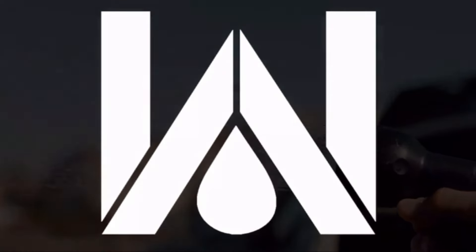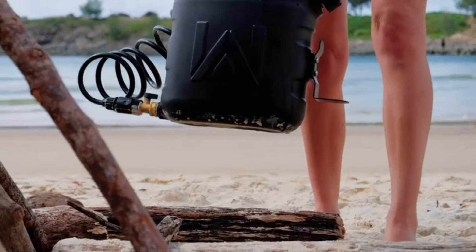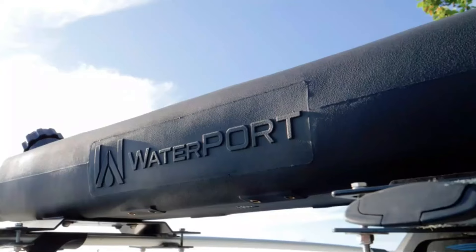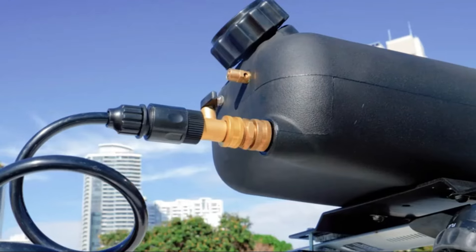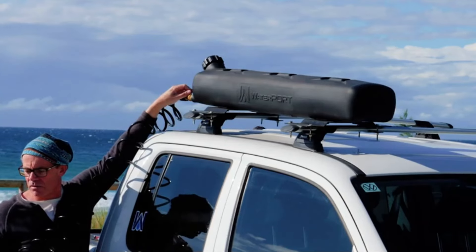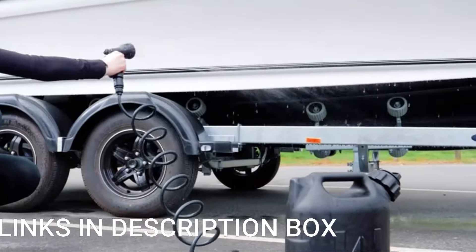Additionally, its durable construction ensures reliability in rugged outdoor environments, allowing users to depend on it even in challenging conditions. Whether it's for personal hygiene, cleaning equipment, or other water-related tasks, the Waterport Gospout provides a convenient and reliable solution for outdoor water storage and use.